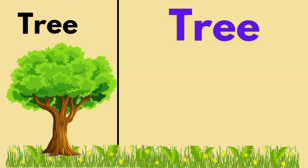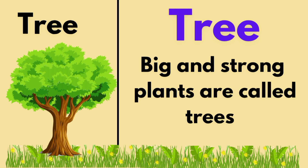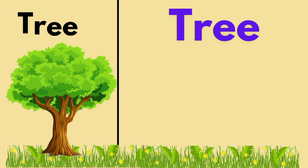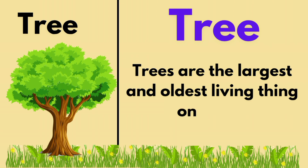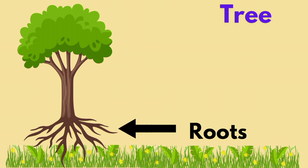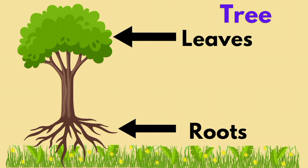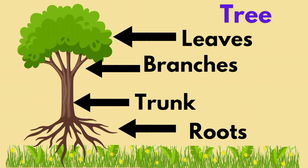Tree. Big and strong plants are called trees. Trees are the largest and oldest living things on earth. They have roots, leaves, branches, and a trunk.